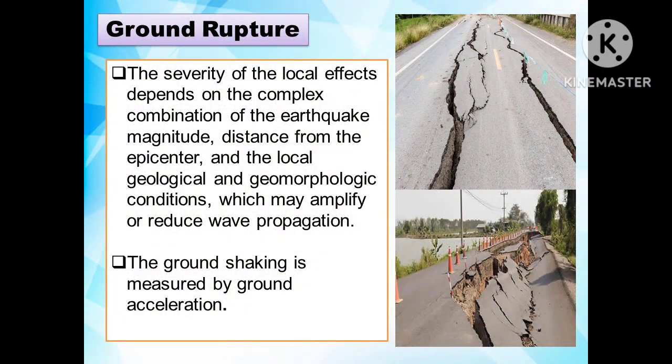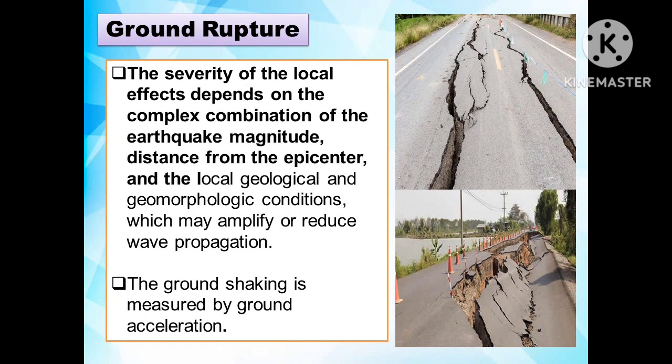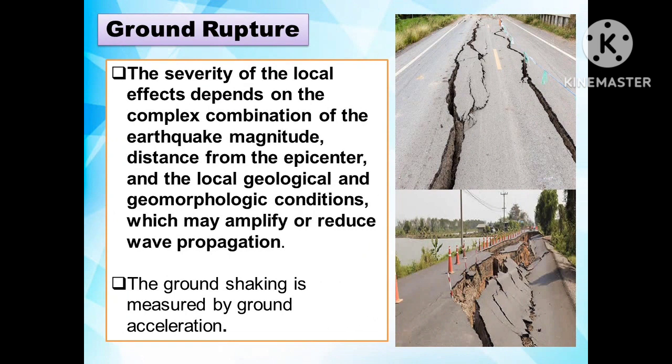The severity of local effects depends on a complex combination of factors: earthquake magnitude, distance from the epicenter, and local geological and geomorphological conditions, which may amplify or reduce wave propagation. Ground shaking is measured by ground acceleration.